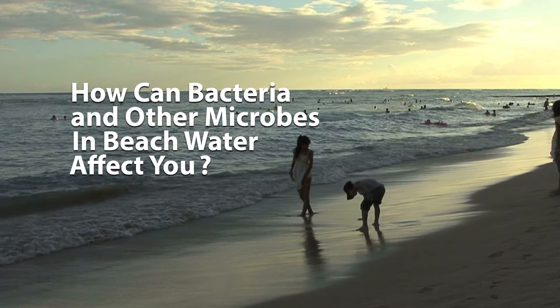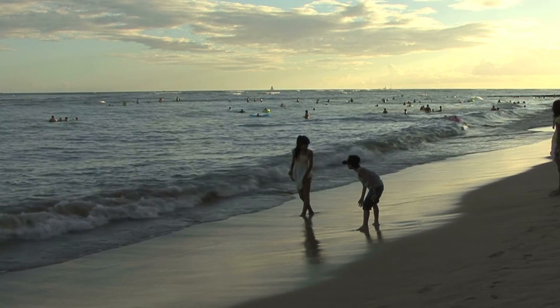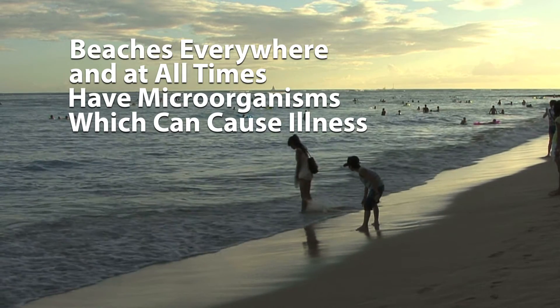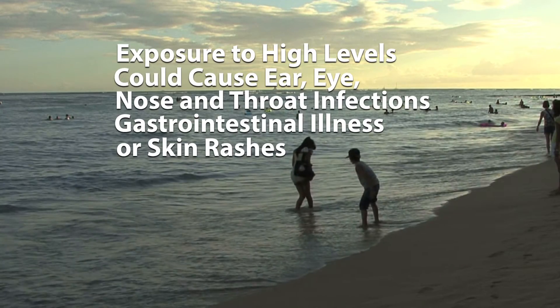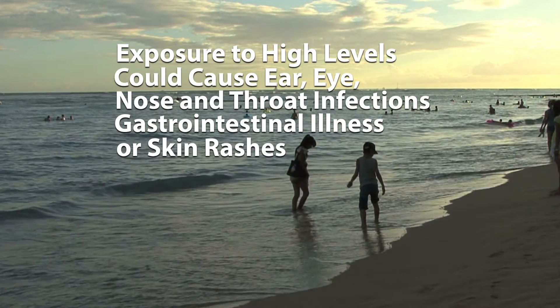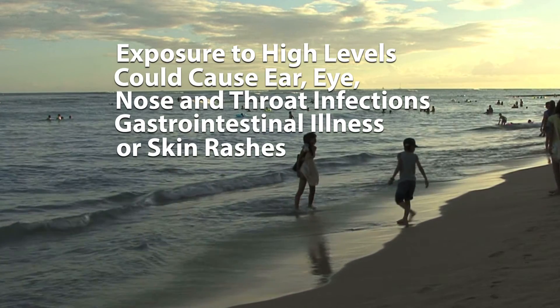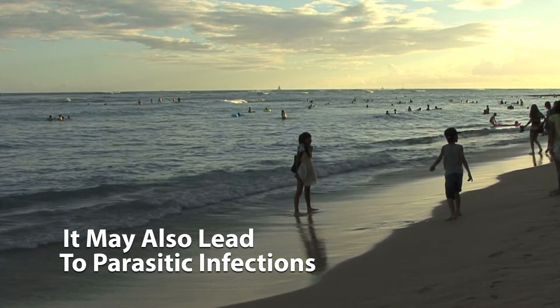So how can bacteria and other microbes in beach water affect you? It's important to remember that beaches everywhere and at all times have microorganisms which can cause illness. Exposure to beach water with high levels of contamination could cause ear, eye, nose and throat infections, gastrointestinal illness, or skin rashes. It may also lead to parasitic infections.